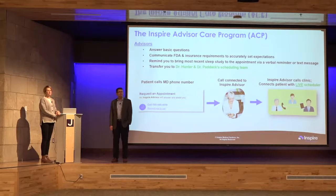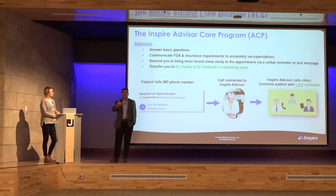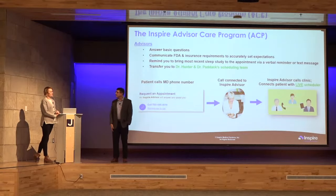What is the longest someone has had one of these installed, and are there any long-term concerns? This was first rolled out in Europe about 10 to 15 years ago, so the longest-standing implants are probably there. The FDA approved it in the United States in 2014, but it was being studied even before that.